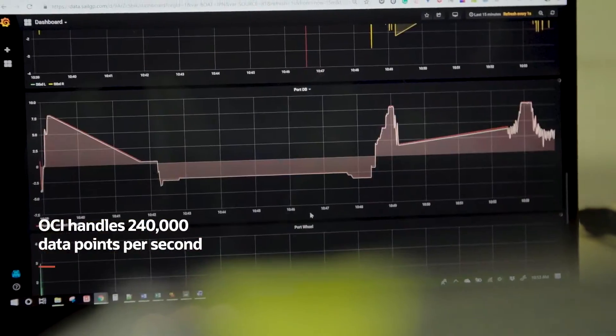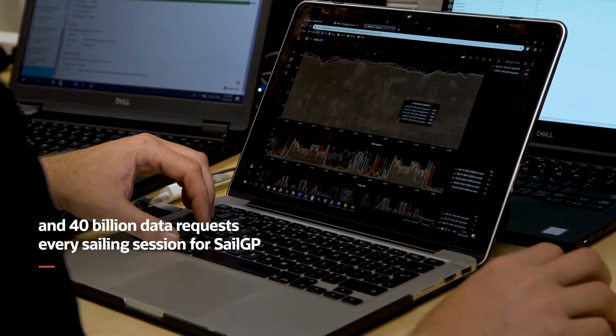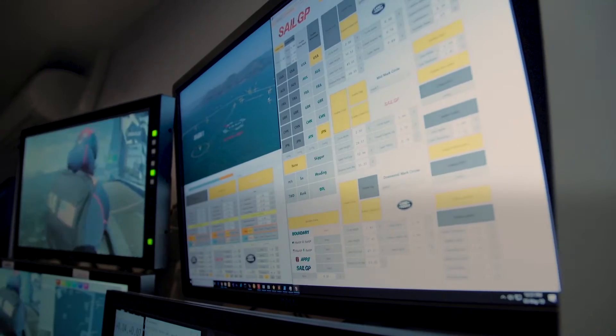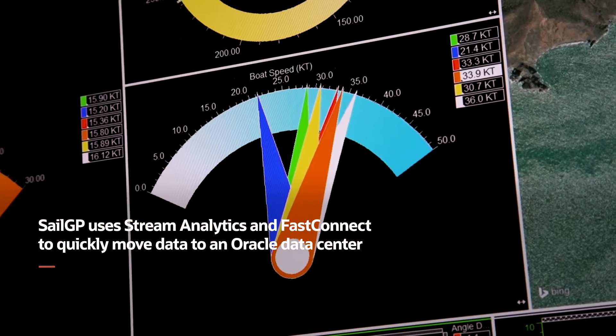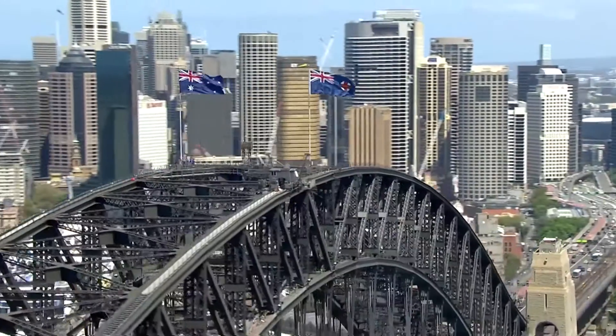We have about 30,000 data points on each F-50, which equates to 240,000 data points per second. We account for around 40 billion data requests at every sailing session, and everything is stored on the Oracle cloud. We move that data as fast as possible to an Oracle data center utilizing stream analytics, utilizing FastConnect, using the infrastructure that's available in the country that we're competing in.